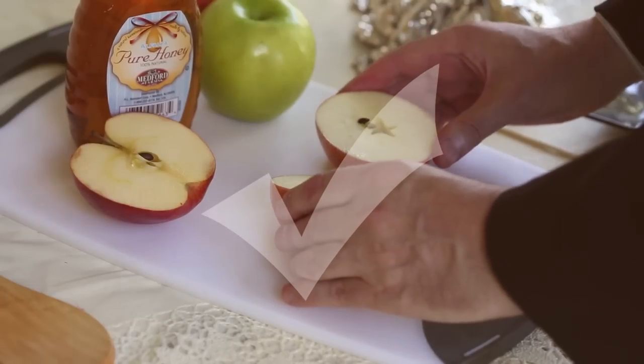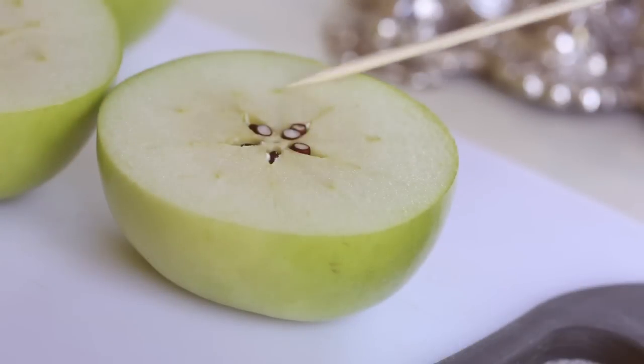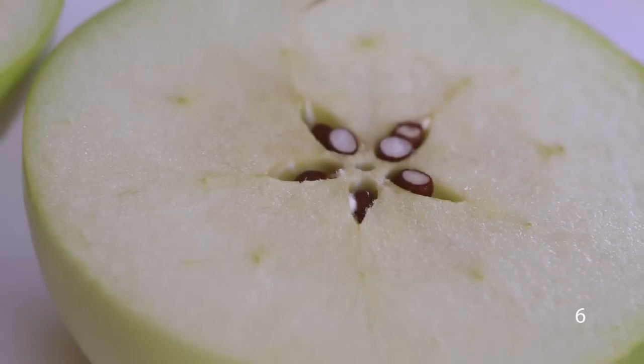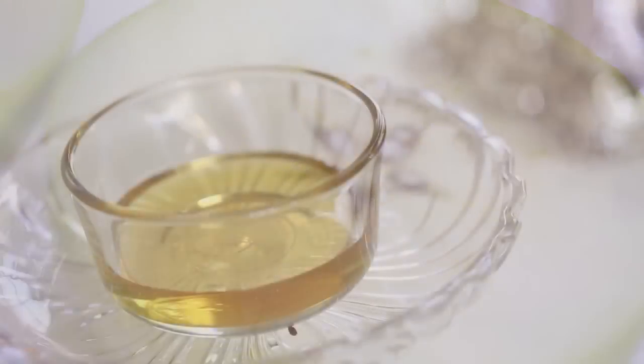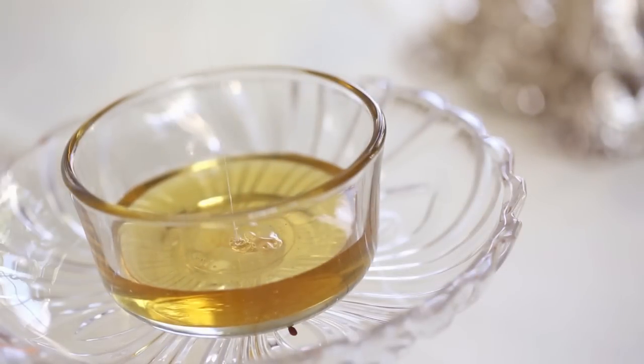By doing this, you're actually exposing the ten green dots, which according to Kabbalah, Jewish mysticism, reflect the ten commandments given to us at Mount Sinai. So now, we dip the apple into the honey and we pray that in this coming new year, it should be filled for each and every one of us with the sweetness of the Torah and of all its ten commandments.